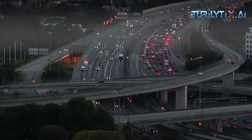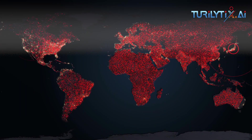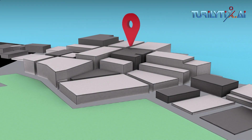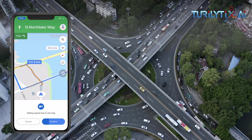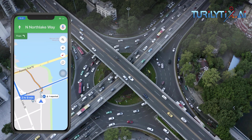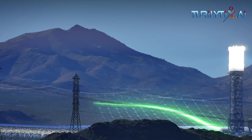Every day over 1 billion kilometers are driven with Google Maps in more than 220 countries and territories around the world. When you hop in your car or on your motorbike and start navigating, you're instantly shown which way to go, whether the traffic along your route is heavy or light, an estimated travel time, and an estimated time of arrival (ETA). While all of this appears simple, there's a ton going on behind the scenes to deliver this information in a matter of seconds.